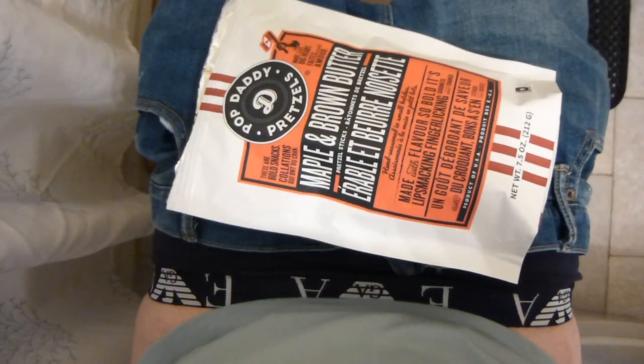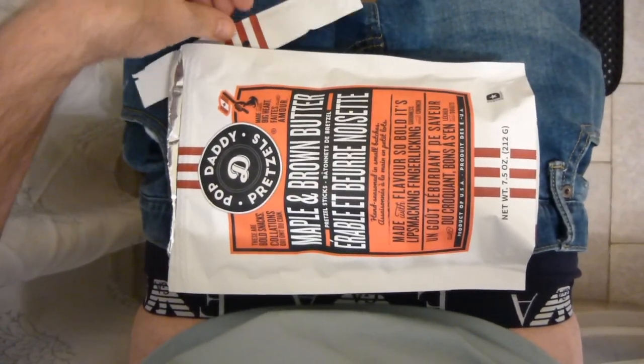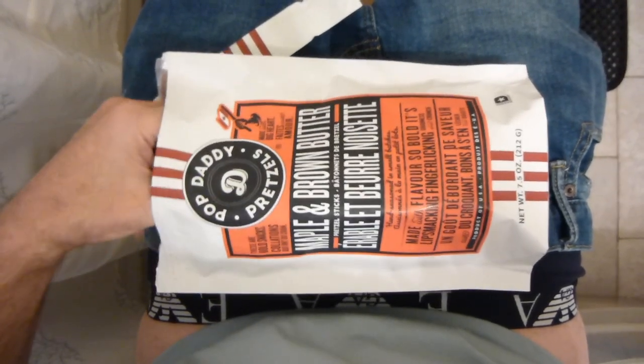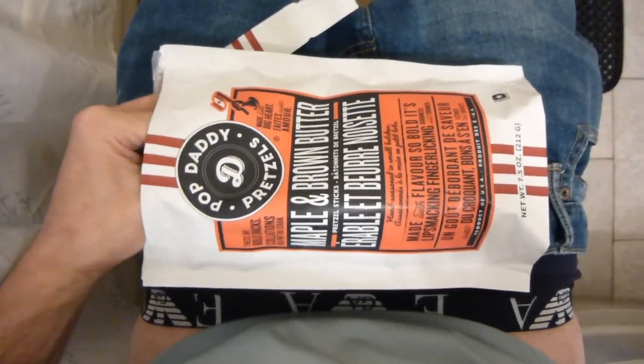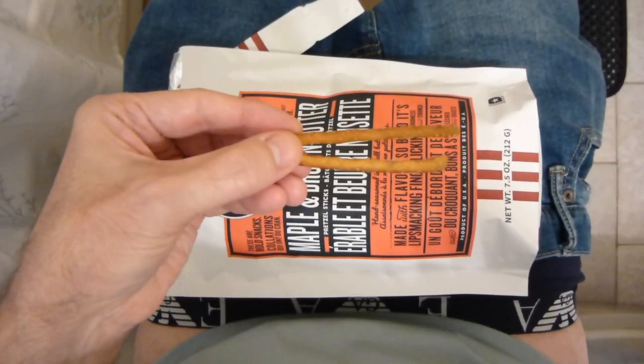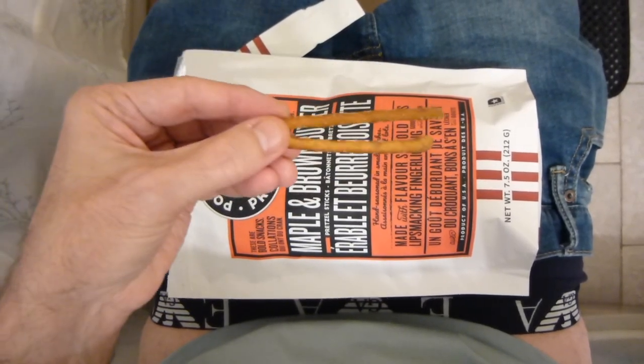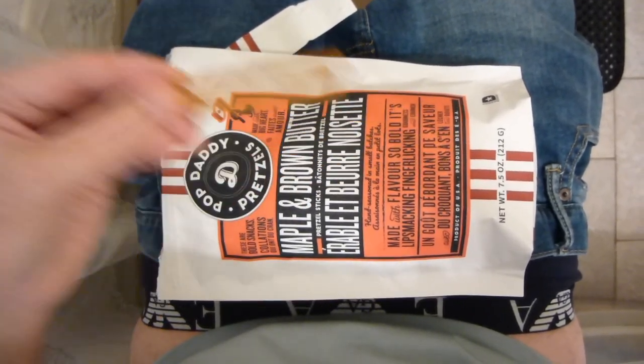First thing I think of when I smell this open bag — pancakes. But how's pancakes going to translate to pretzels? And it is well seasoned. So here we go — Pop Daddy maple and brown butter pretzels.